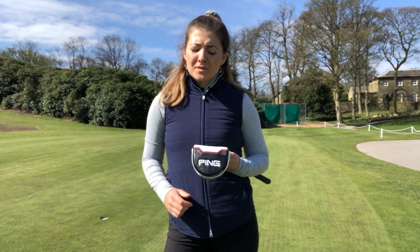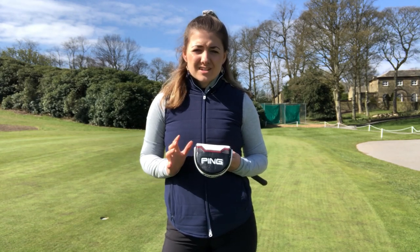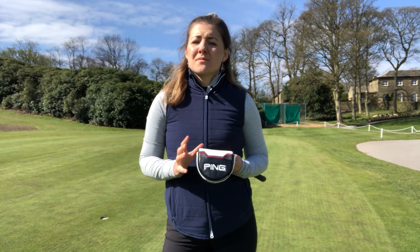Ping are back for 2021 with a seriously impressive putter lineup. We've got 11 different models to check out this year and I have to say, I think the new models are some of their best looking to date — but will the performance match up? Let's go and find out.